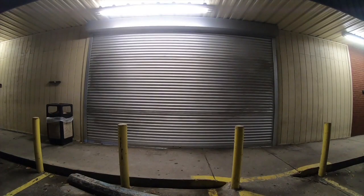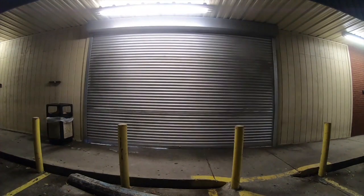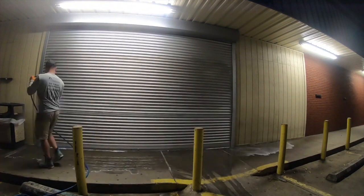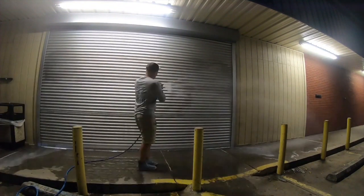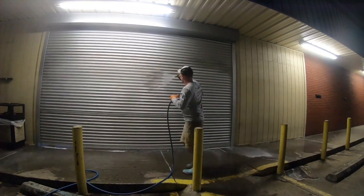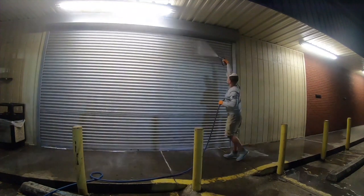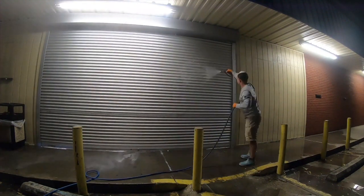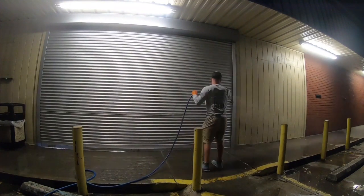This would be considered ASAP work — it needs to be done as soon as possible, so we charge a premium for that. The beauty of graffiti cleaning is that they never are willing to wait. You can pretty much guarantee they're not going to be calling three companies for three estimates. It's a one and done. And if you're not completely outrageous on price, you're probably going to get the job.